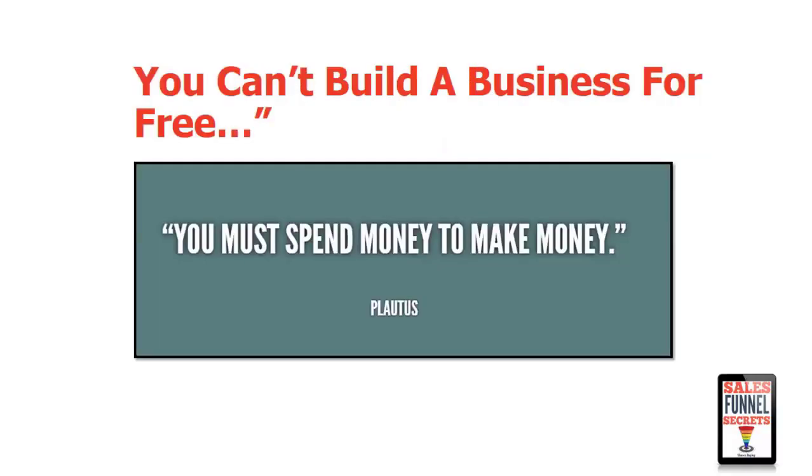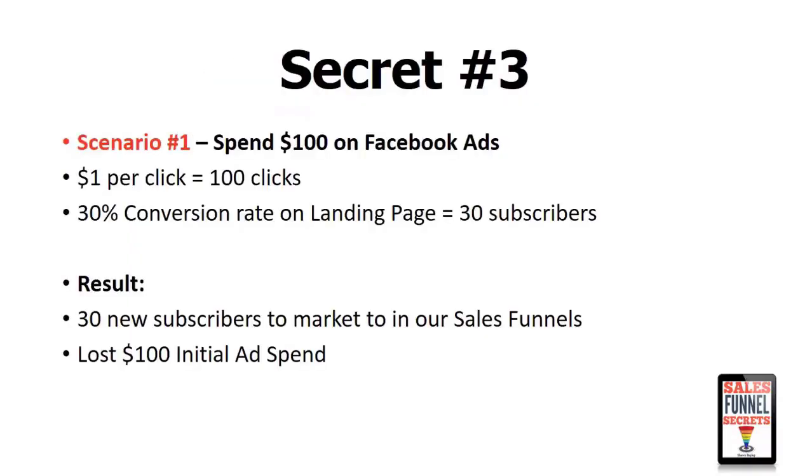Some people will say, I don't know how to build a business without going broke trying to succeed. I'm going to talk to you about two situations because I was actually in both of these situations before. Let's look at scenario number one. Let's say we have some advertising money — $100 that we're going to spend on Facebook ads. We wind up getting a dollar per click, meaning that for everyone who clicks on our ad it costs us $1. So we get 100 clicks with our $100 because it costs $1 per click.